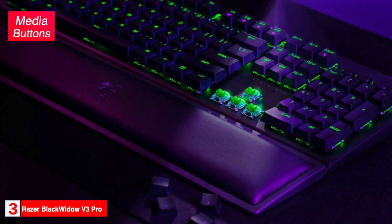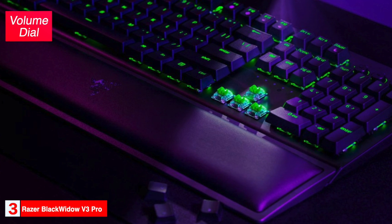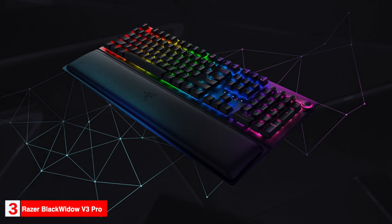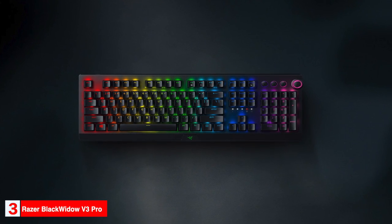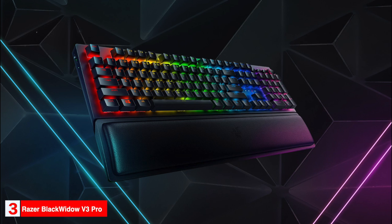The BlackWidow has a full set of media buttons and a stylish volume dial, though the symbols on the media controls can sometimes be difficult to read. The keyboard features either the tactile and clicky Razer Green or the linear and silent Razer Yellow switches. The Razer Green switches are similar to Cherry MX Blue, and the Razer Yellow switches are similar to Cherry MX Speed. The battery can last 192 hours without RGB lighting, but with RGB enabled, battery life drops significantly to between 5 and 25 hours depending on brightness.